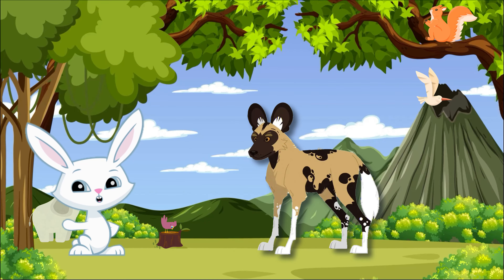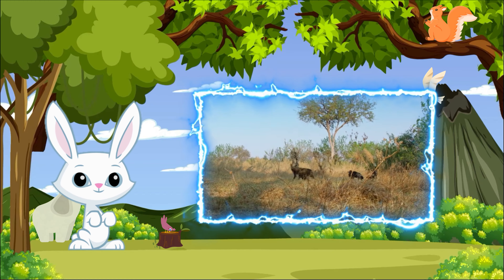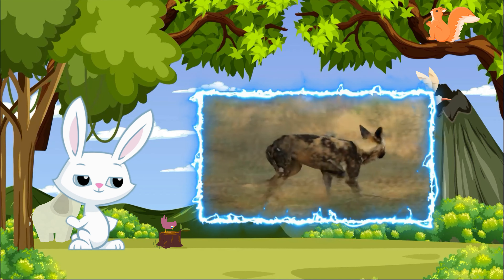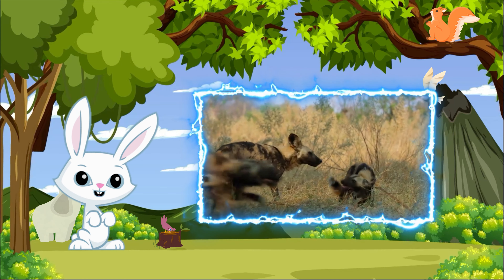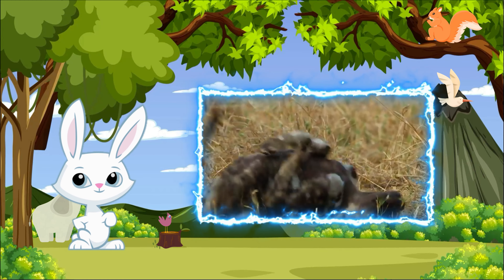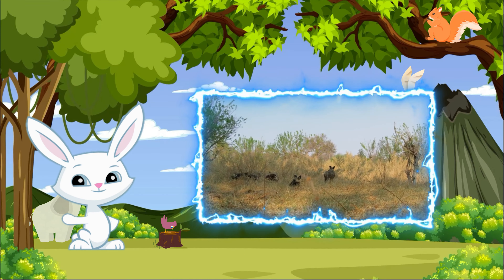Next, let's meet the African wild dog, also known as the Painted Wolf or Lycaon Pictus. These social animals live in packs and are incredible hunters, using teamwork to chase and catch their prey. Their uniquely patterned coats help them blend into their surroundings and communicate with other pack members. African wild dogs have excellent stamina, allowing them to chase prey over long distances, and they have a high success rate in hunting, making them one of Africa's most effective predators.